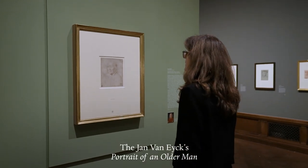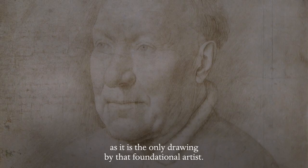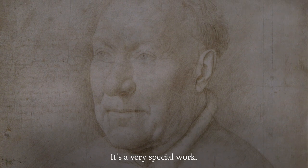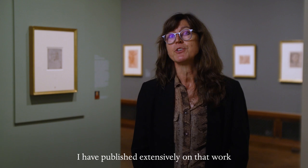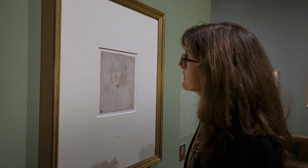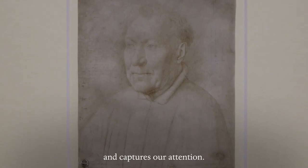Jan van Eyck's portrait of an older man has never travelled over the oceans. As it is the only drawing by that foundational artist, it's a very special work. I'm a scholar of the early Renaissance; I have published extensively on that work and explore it each time anew. I think that drawing draws us in and captures our attention.